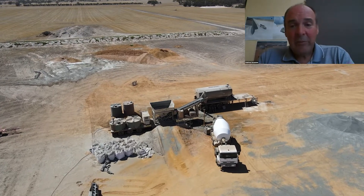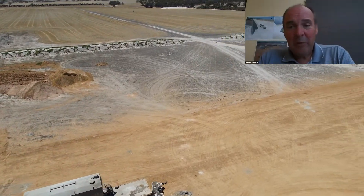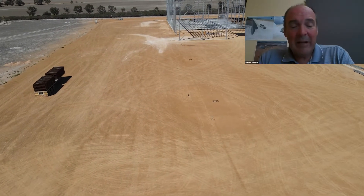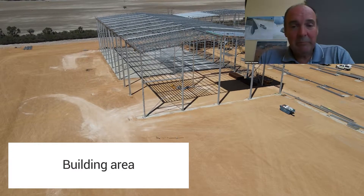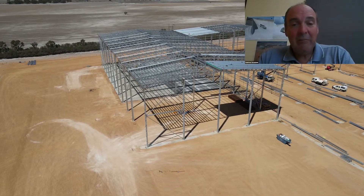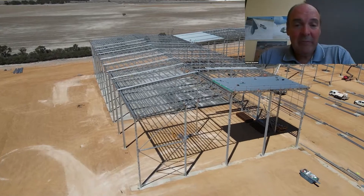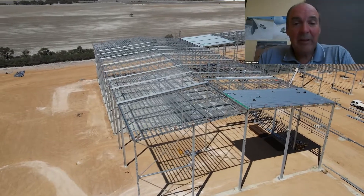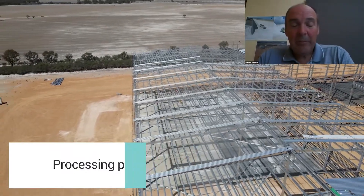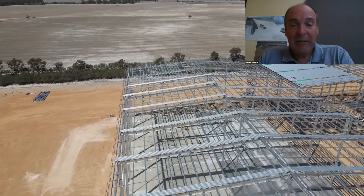As we pan around to the right hand side, you'll see the building area. The first building in the picture is the main area where the product will be beneficiated. The first area, where there's no concrete, is the ROM area where the ore is loaded into the plant. Then the concrete section in this 18 metre high building is where the processing plant will be, with a kiln for drying the ore, separation equipment, and product collection silos to store the material after processing.